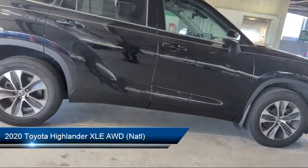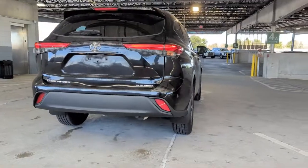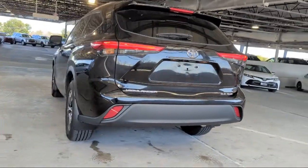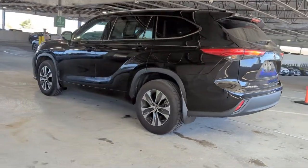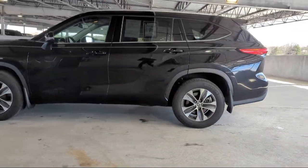It comes equipped with front side curtain airbags, pre-collision warning system audible warning, side curtain and rear airbags, Sirius XM satellite radio, steering wheel mounted phone controls, safety brake pedal system, and pre-collision warning system visual warning.